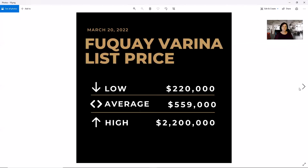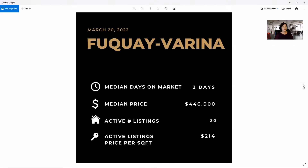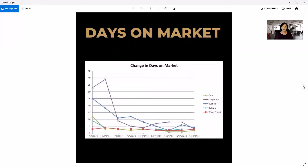And in Fuquay, you can get a house for $220,000. The average is $559,000 with a high of $2.2 million. Once again we see a trend — two days on market in Fuquay, a median price of $446,000, 30 active listings, and the price per square foot is $214. So now we're going to look at the graphs that we have been looking at every single week to see how the trends are shaping up.